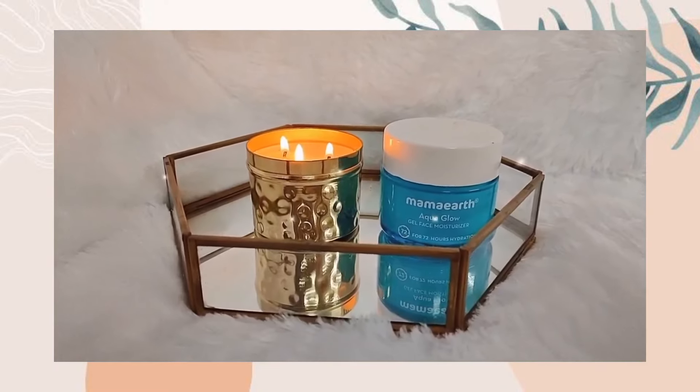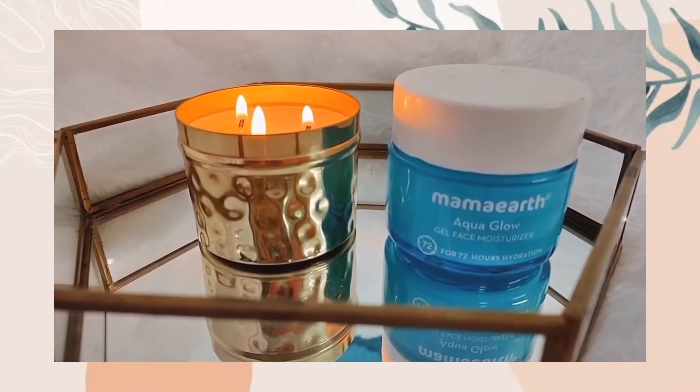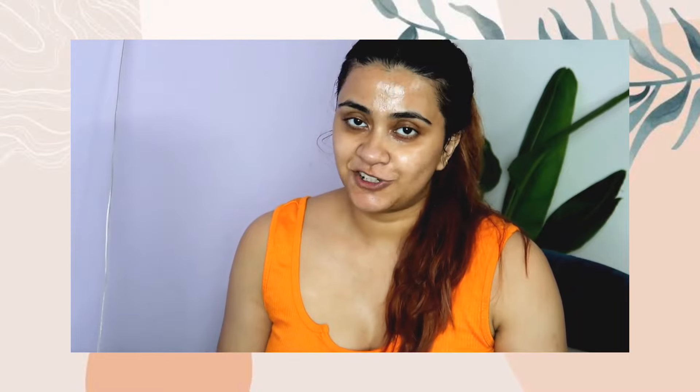Next up, let's apply a moisturizer. I'm going to use the Mama Earth Aqua Glow gel face moisturizer. I've used quite a bit of it and I really like it — I've done a detailed review of this range and it's my favorite product from the whole line. I highly recommend it for all skin types, even dry skin. It hydrates my skin for the whole day and I don't feel the need to reapply, but since I follow a two-time skincare routine I use it at night as well.